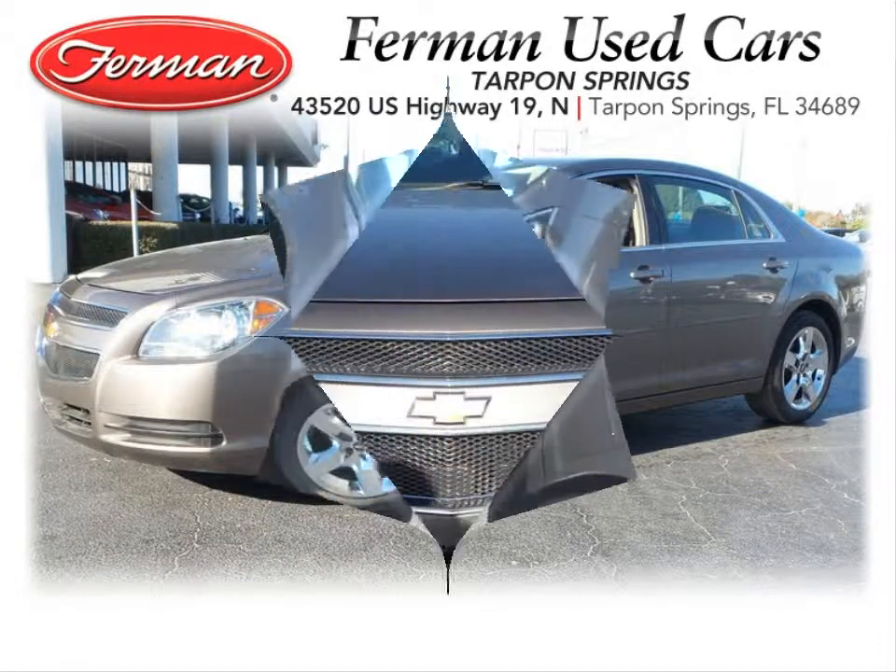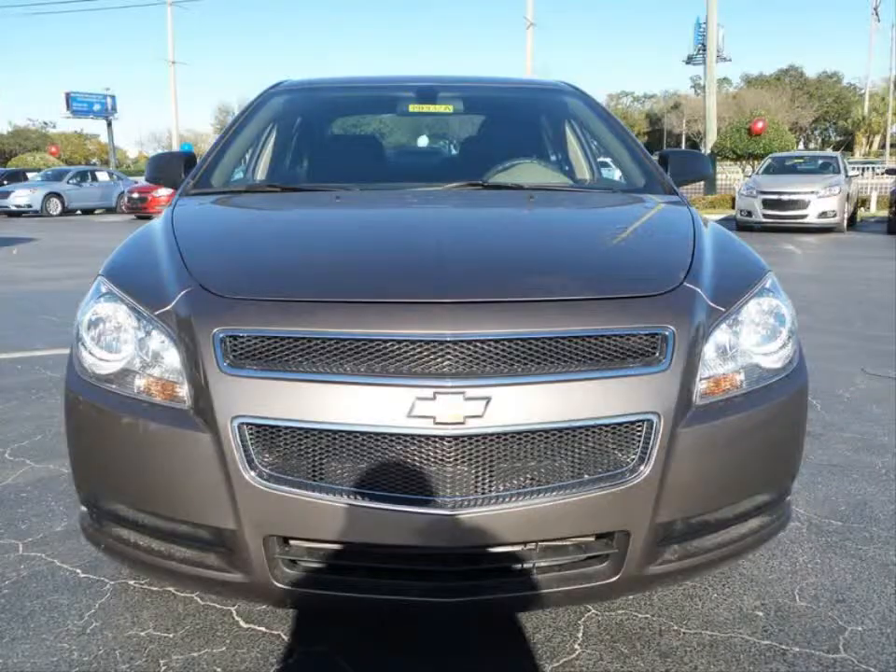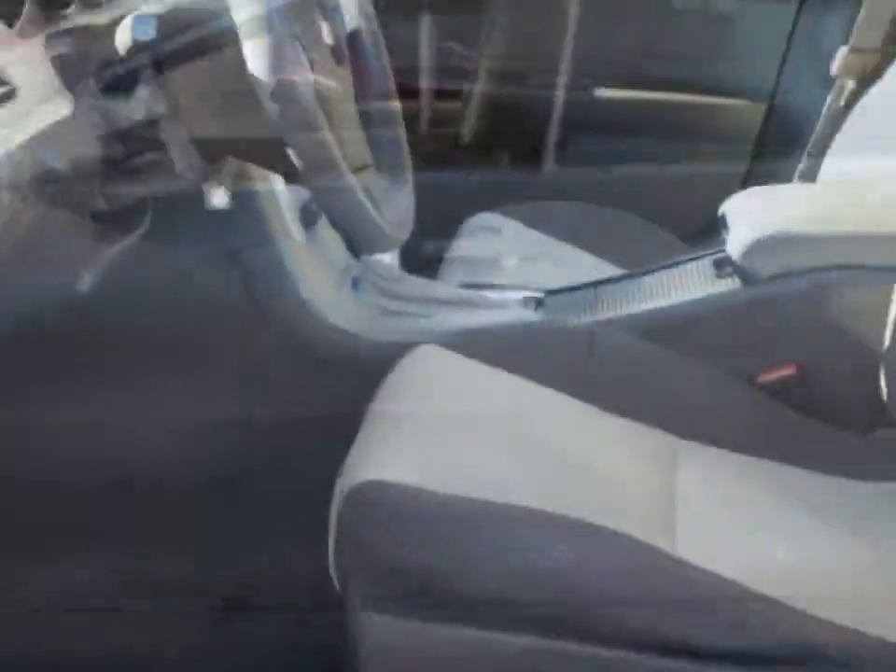Furman Chevrolet of Tarpon Springs with a 2011 Chevrolet Malibu. This vehicle has a 2.4 liter inline 4 and an automatic transmission.